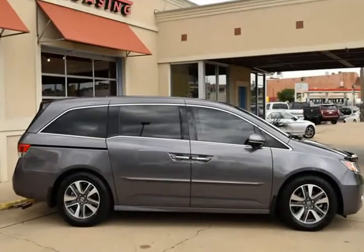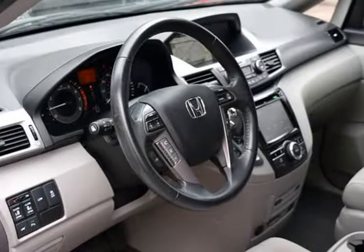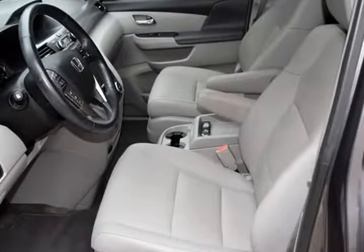navigation system, leather interior, power moonroof, AM/FM/CD player audio system, rear-view camera, third-row seating, power rear doors, DVD entertainment system, and much more.